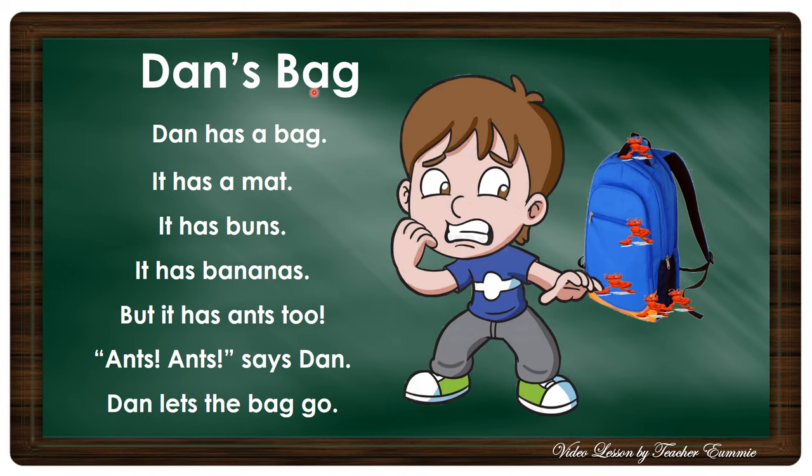Let's read it again. Dan's Bag. Dan has a bag. It has a mat. It has buns. It has bananas. But it has ants too. Ants! Ants! says Dan. Dan lets the bag go. Okay, this time I want you to read the story.